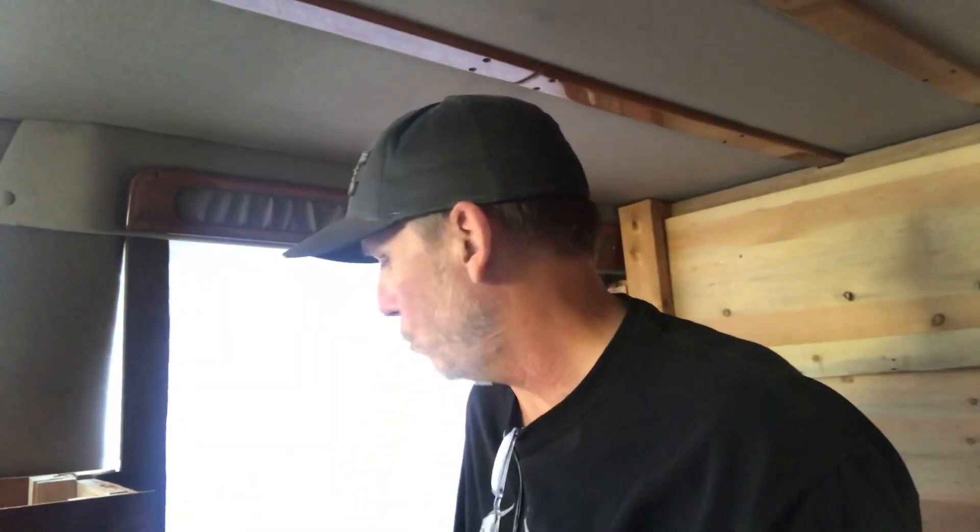Hey everybody, I'm back. Haven't got a whole lot done as you can see behind me — I didn't stain or paint it yet. But I did want to show you: I got a Coleman one-burner stove. I don't know if I'm going to use this all the time — it may be my outdoor grill, or I may use it inside, I'm not sure yet.